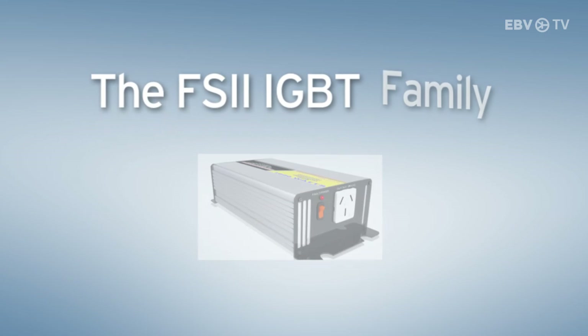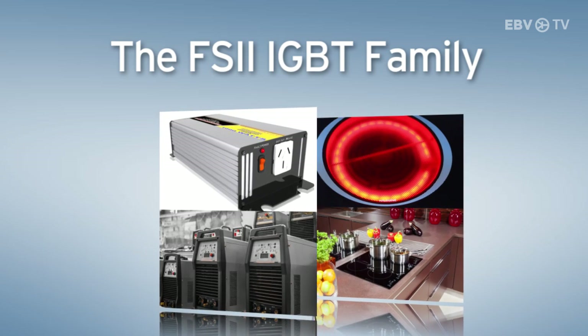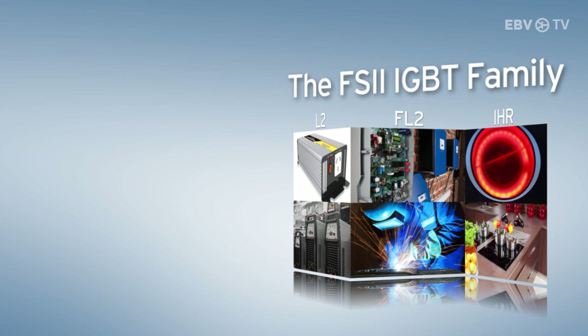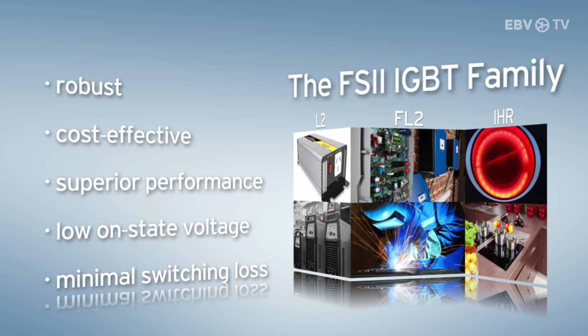This latest Field Stop II IGBT family consists of the FL2, L2, and IH series, each tailored to achieve optimal performance for specific applications. The entire family features a robust and cost-effective trench gate Field Stop structure, providing superior performance in demanding switching applications, and offers both low on-state voltage and minimal switching loss.